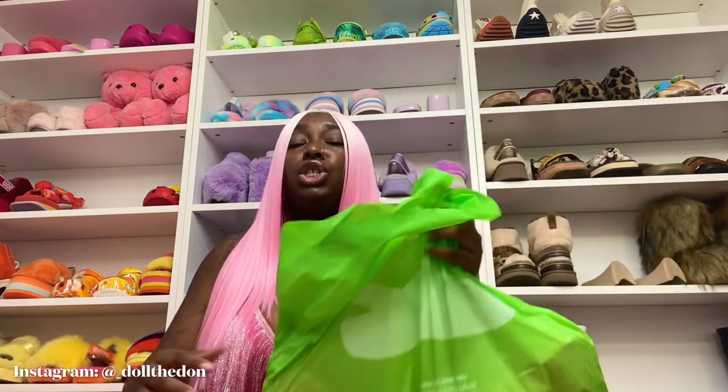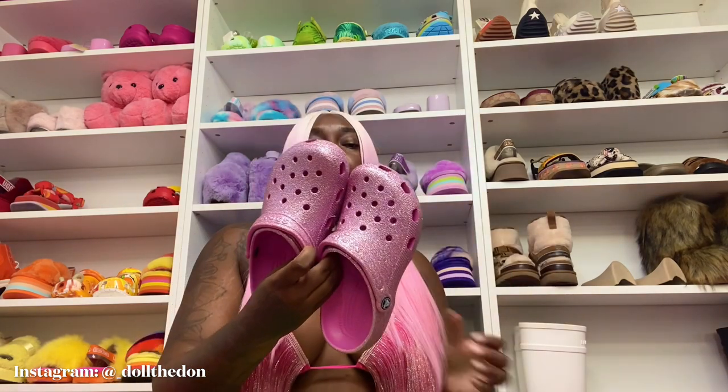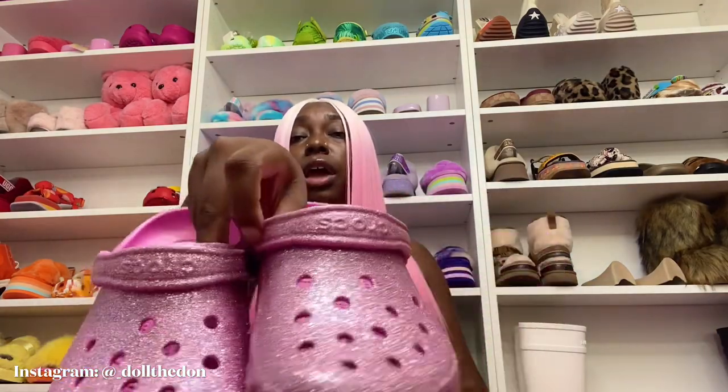Croc store! I haven't Croc'd y'all in a while, and if you ain't crocking you ain't rocking. I'm trying to show y'all my bronet, and before y'all ask, it's from Pretty Little Thing — PLT, period. Big purr. So I don't want to start off without showing y'all these pretty crocs. This is a short haul; I just wanted to show y'all these princess crocs — glitter everywhere.